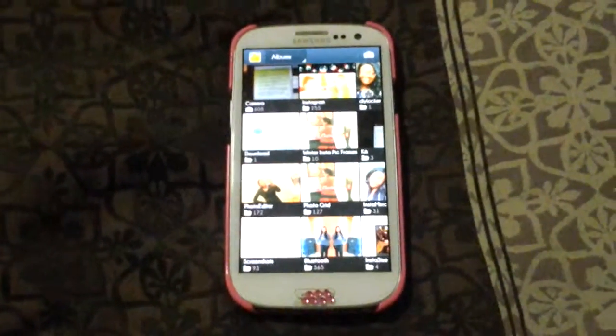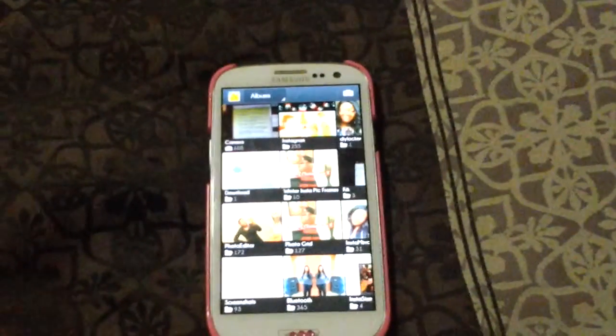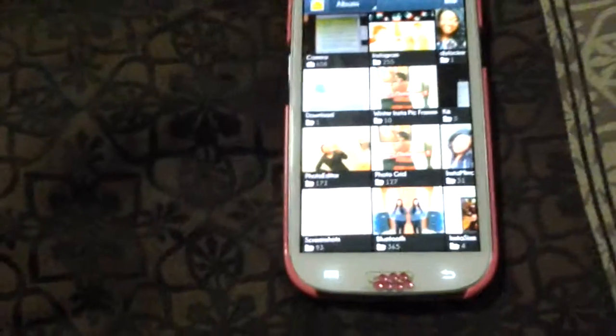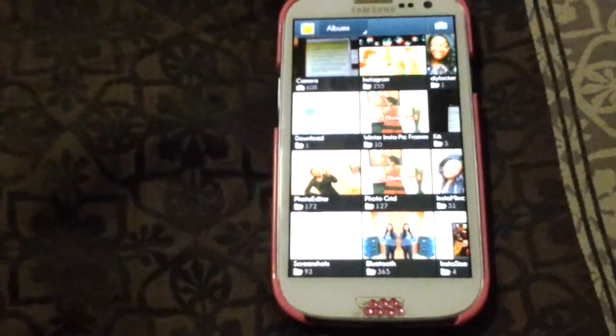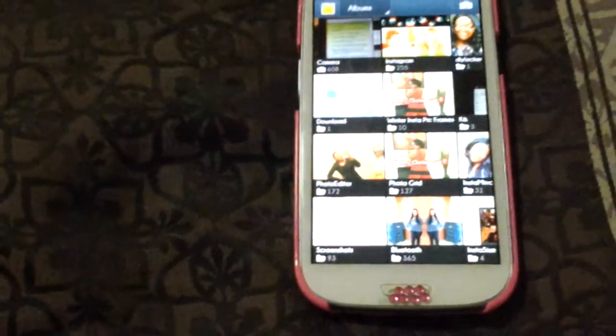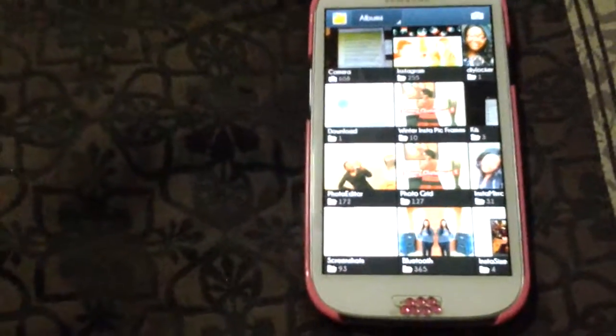Hey guys, have you ever had this problem where you have too many pictures, too many albums, and you do not want to delete them to free up space? So, as a selfie fanatic, a person who loves taking selfies every day or pictures every day, this is the app for you guys.